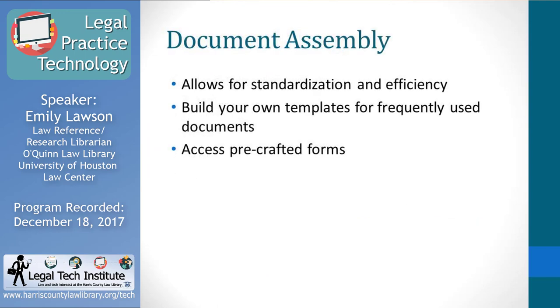Document assembly software helps with the standardization of legal forms to make you a more efficient attorney. You don't have to start from scratch on your forms. Some software lets you build your own templates for frequently used documents, while others let you purchase a package of pre-crafted forms that may be jurisdiction-specific or practice-area specific. For example, you might get a Texas estate planning set of forms as a starting point for drafting wills that you then customize for each client. Some allow you to do both.